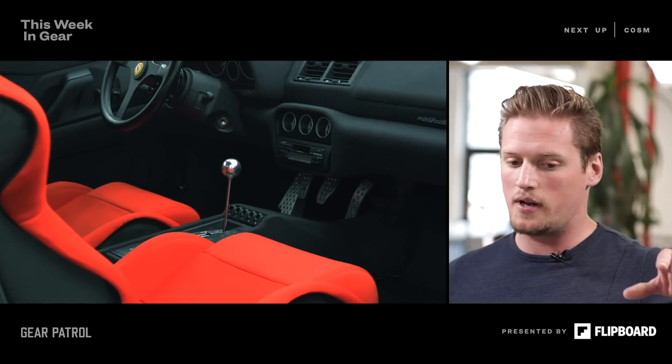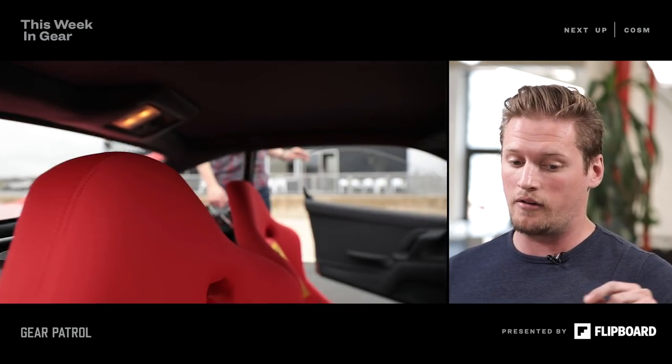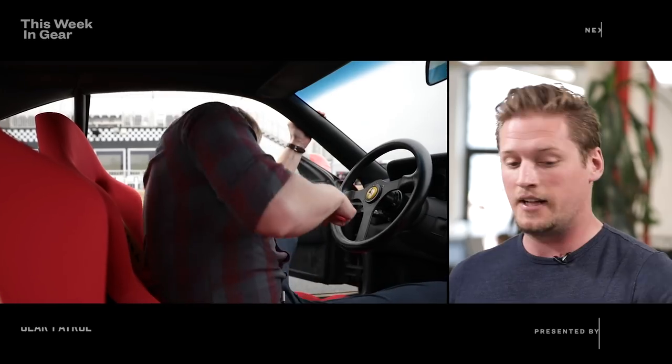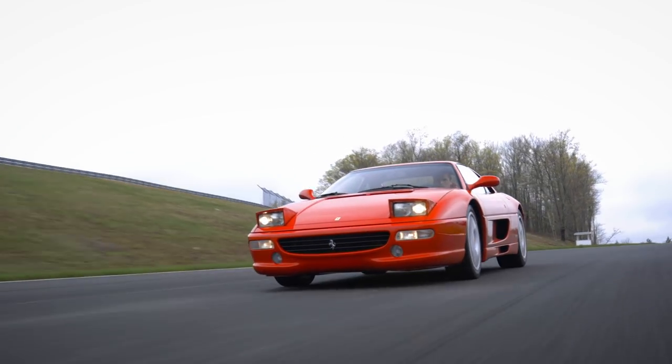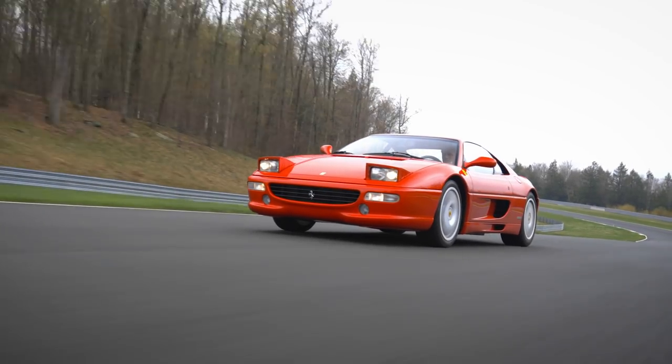Something I want to talk about is the interior. One: cassette player, which is badass. But this interior is not what you see in a normal 355. He went down to the shop right down the street from Maranello in Modena where they sourced the fabric for the F40 interior, asked for a bunch of it, and they kind of assumed it was going into an F40. He just said yeah, I'll take a whole roll. So now he has a bunch of excess F40 interior cloth.